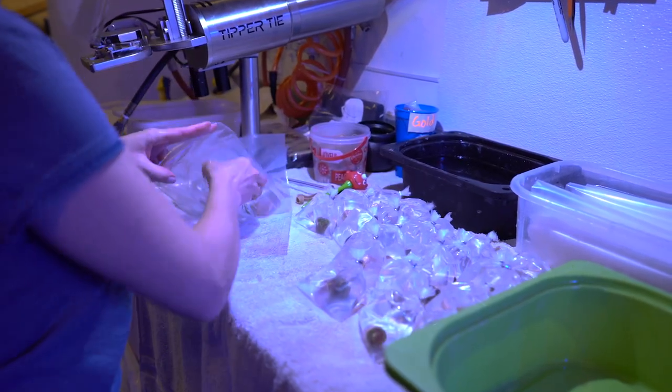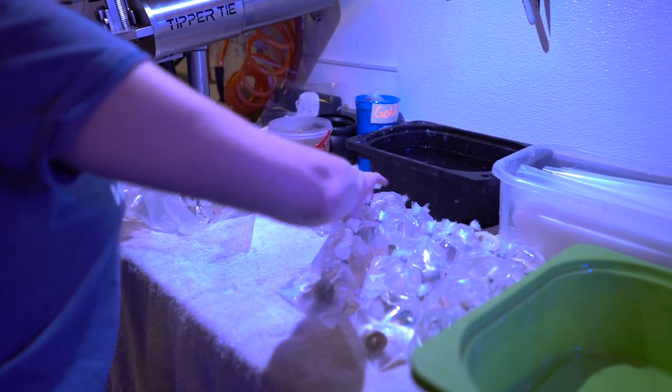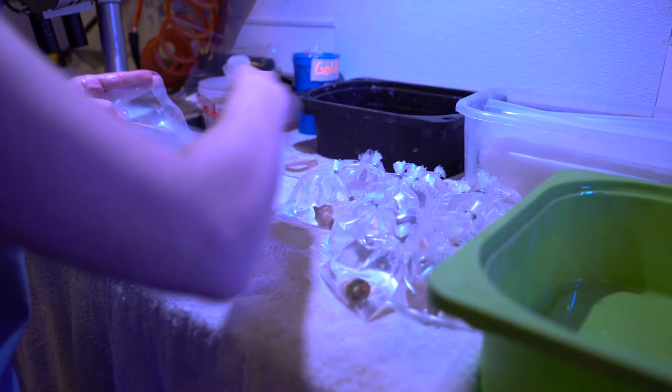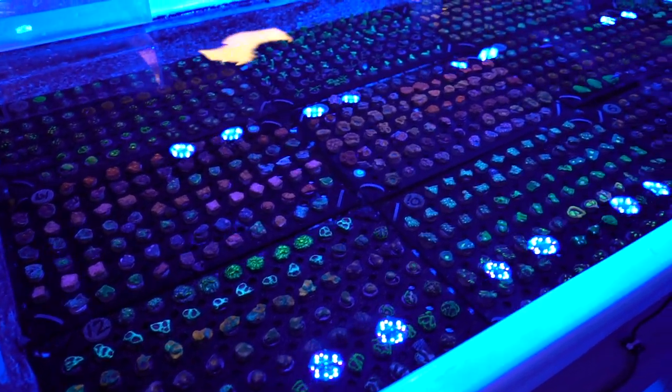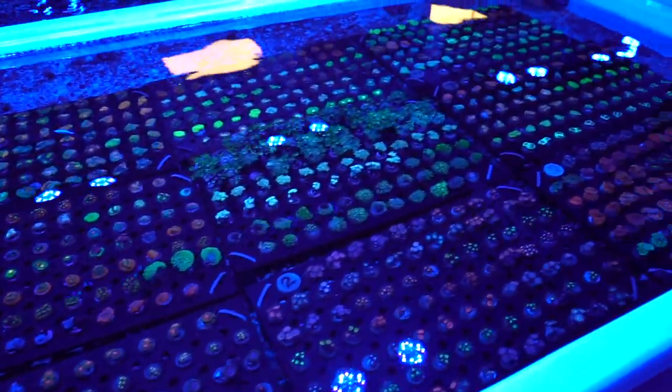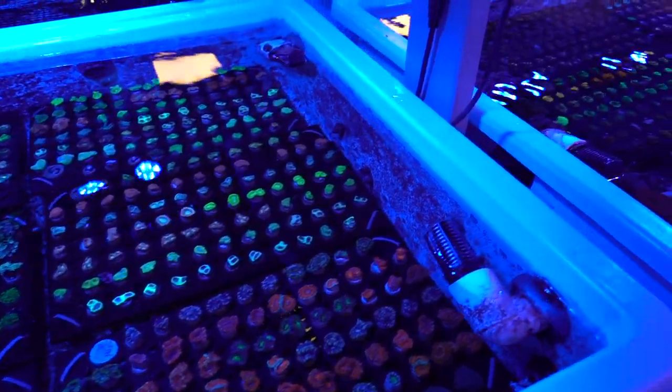We have multiple ways to buy our corals online. On the website, we have our what you see is what you get sections, which are updated every single day, as well as multiple different frag packs to choose from. Standard inventory items are a little bit cheaper because we don't have to take the time to photograph them and list them on the website — they're just kind of a generic listing.